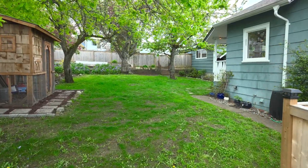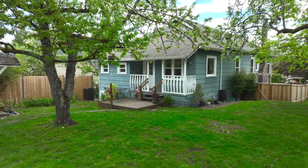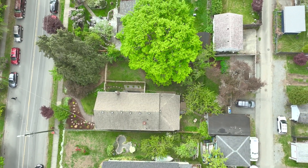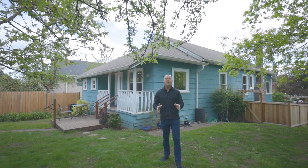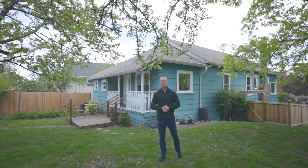Thanks so much for watching the video. I really hope you enjoyed it. If a charming character home is checking the boxes for you, definitely come check this one out. Reach out to our legendary client care team here at the Sims Real Estate Group, or have your realtor get in touch for more details.